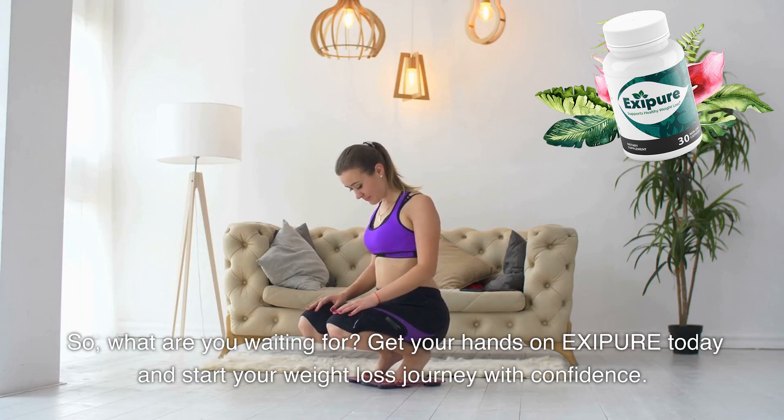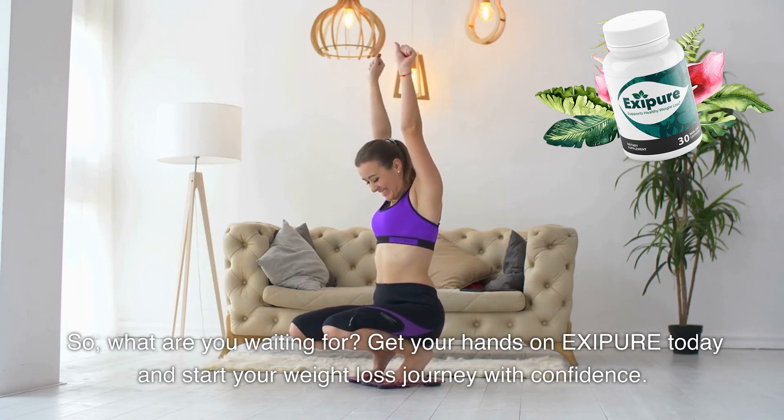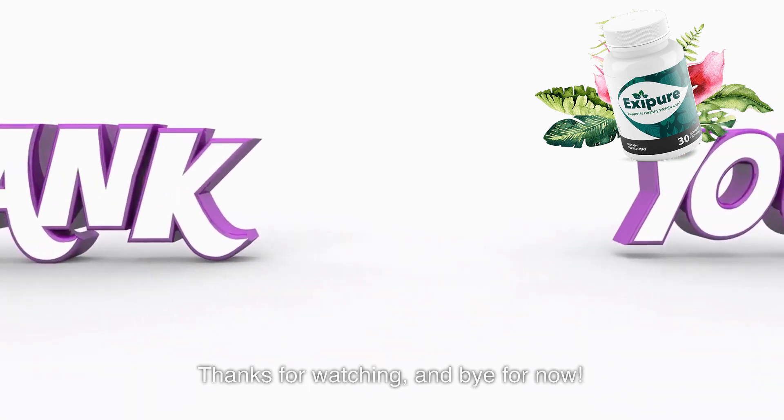So what are you waiting for? Get your hands on Exipure today and start your weight loss journey with confidence. If you have any questions or comments, please leave them below. I'll be more than happy to help. Thanks for watching and bye for now.